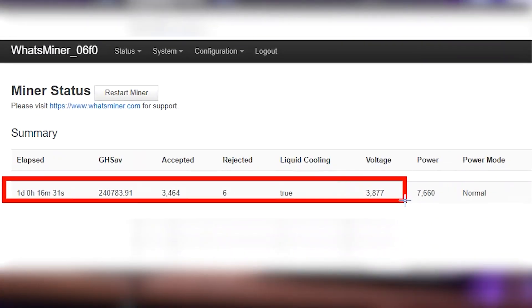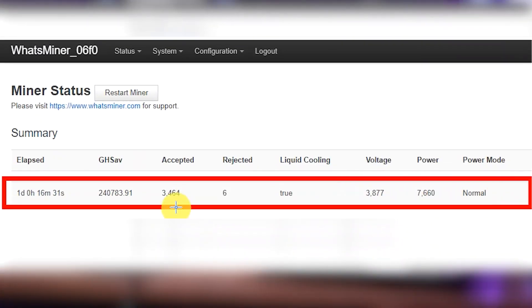We have already put this miner running for over a day, so let's compare its actual performance with its official data. We can see that it has been running for a day plus 60 minutes, and the average hash rate shows a little bit above 240.